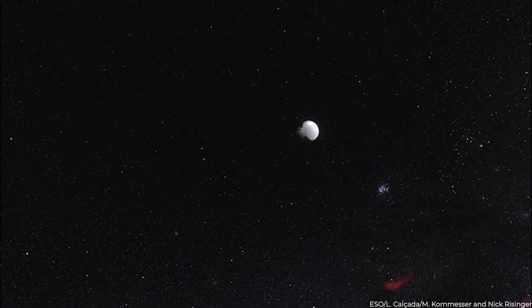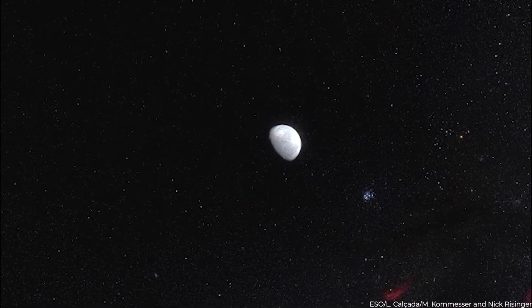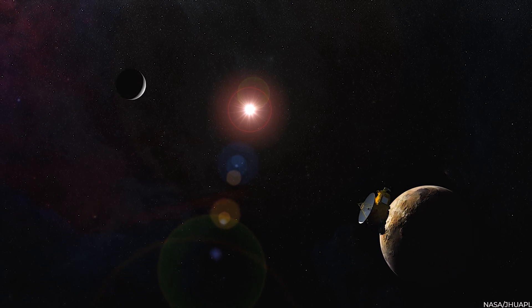To many, Pluto's demotion seemed like a departure from convention, but it was a stride forward into new knowledge and altering viewpoints of the cosmos. Ultimately, the New Horizons mission revolutionized our understanding of Pluto and its moons, offering planetary scientists a plethora of fresh data to explore for years to come.